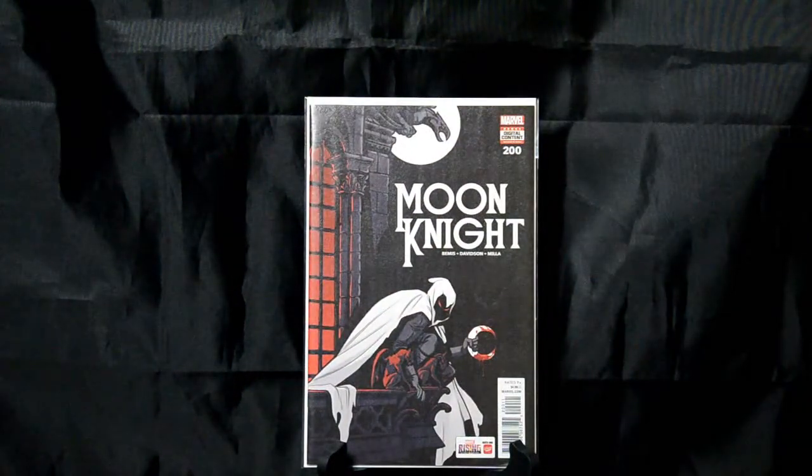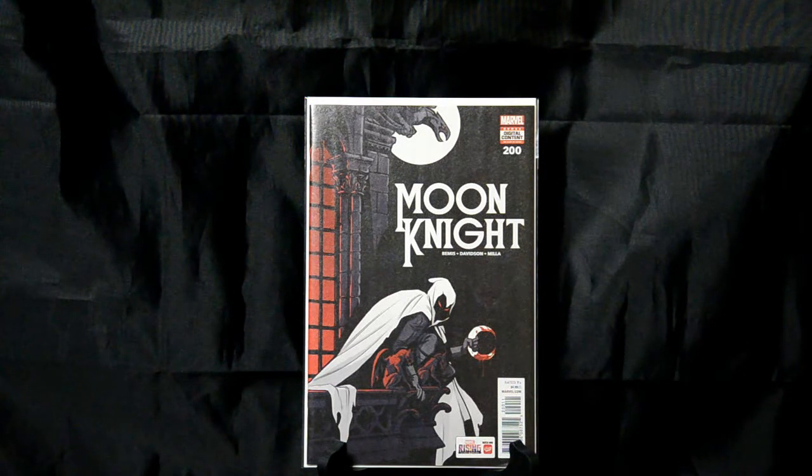Moon Knight number 200. I fell in love with this cover as soon as I saw it. Great cover. The use of the black, the white, and the red as a limited color palette really works on a lot of these, and it really works on this one. I believe the cover artist is Becky Cloonan on this one.